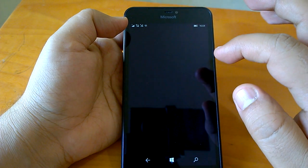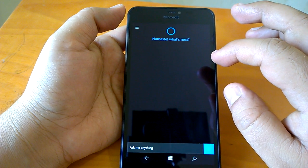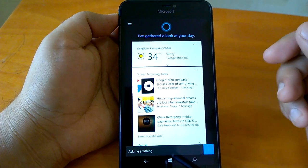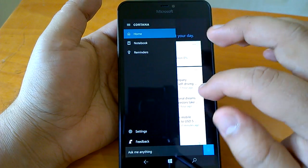Let's check Cortana and how it behaves. It says 'Namaste, what is next?' — it's good that Microsoft is localizing it. It's quite Indian, doing a namaste. I'm impressed.